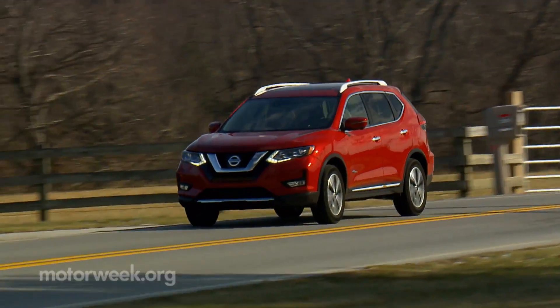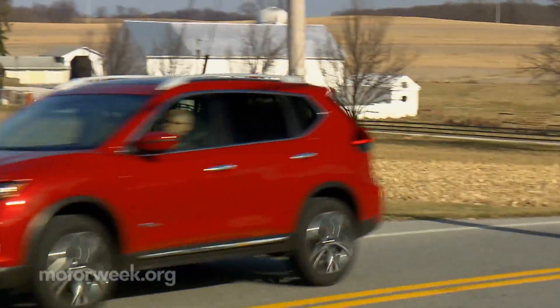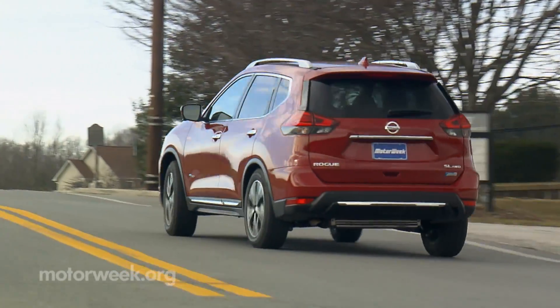The only other compact hybrid crossover currently available is the Toyota RAV4 Hybrid, in which we averaged 32 miles per gallon.